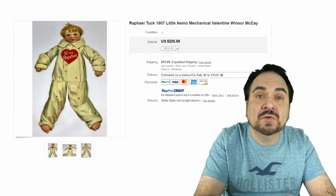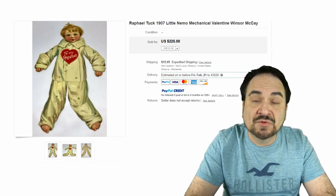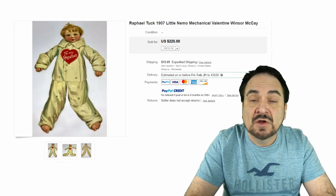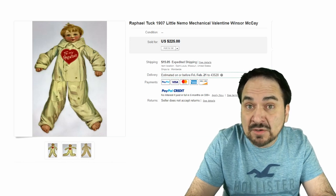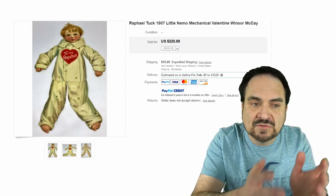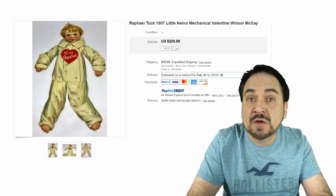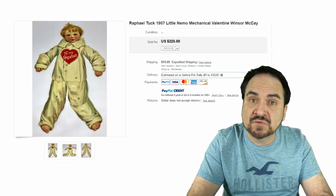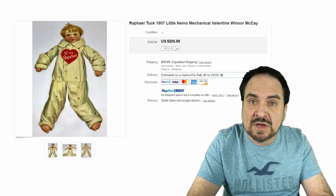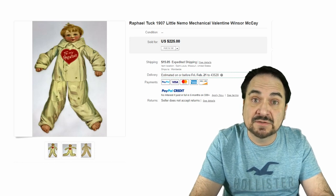As I said earlier, Raphael Tuck is another company you should always be looking for. There are quite a few different mechanical ones — the arms and legs move as well on this one. There's a Scarecrow, a bum, a girl, and a couple other boys in this same line of figures. They're fairly tall — some ranging from 12 to 18 inches. Most of them in good condition will go for a few hundred dollars. This one sold for $225. It would be marked on the back as Raphael Tuck and Sons, with RTS on an easel — that's the mark you'll find.